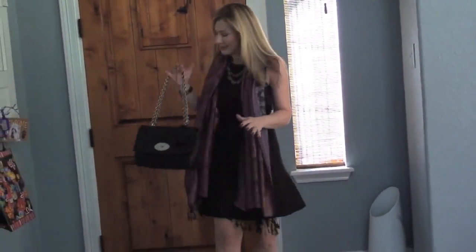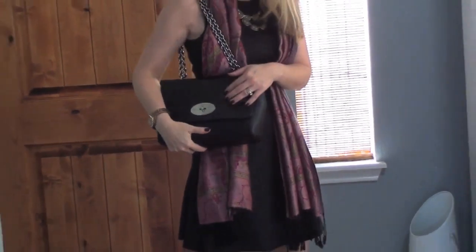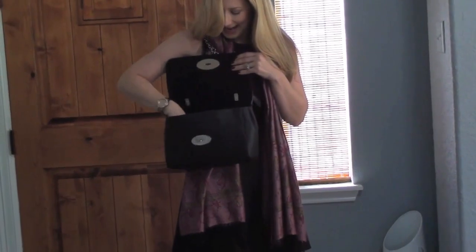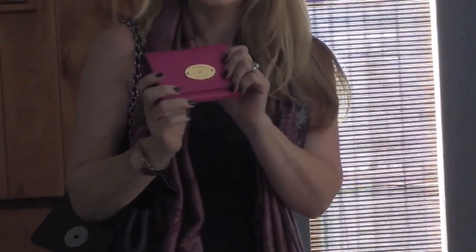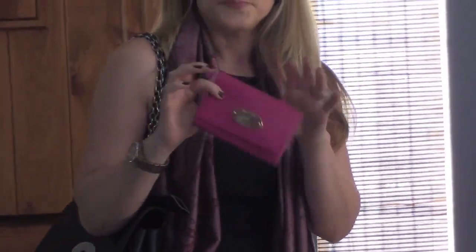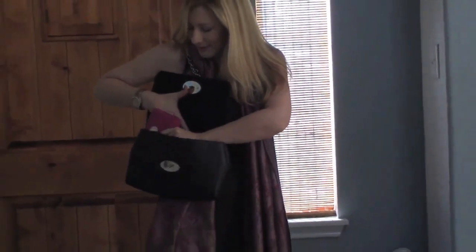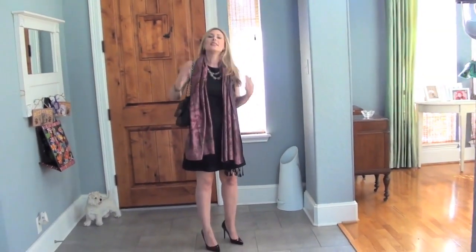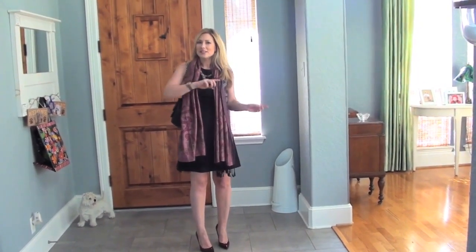My purse for the evening is my Mulberry medium lily bag that I got in Scotland. And inside is a little surprise that I got today — this is the Mulberry, I think it's the French purse, in glossy goat skin in pink. She fits perfectly in here, and now my life is complete for this week. Anyway, that's my outfit for tonight. Tomorrow will be a different outfit that I'll put in this video.